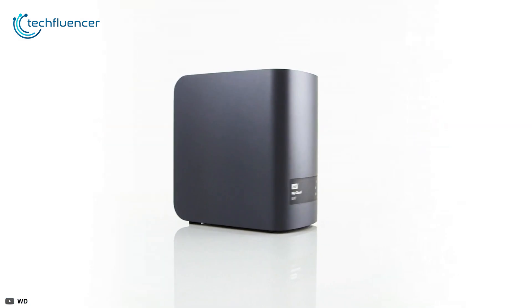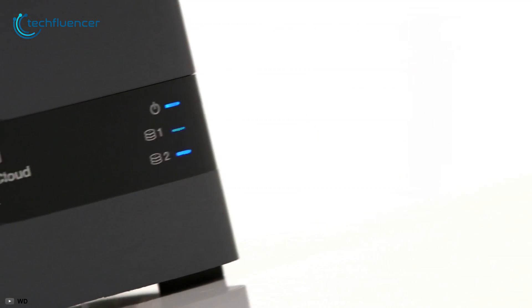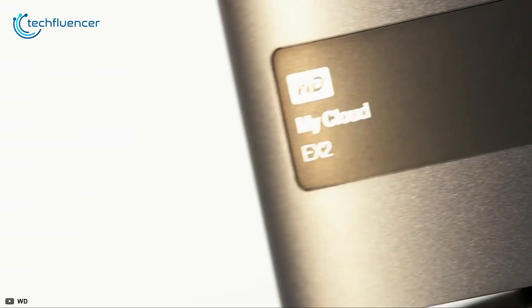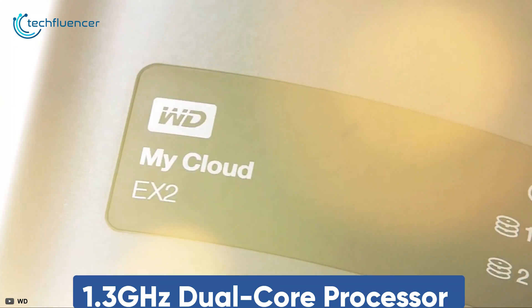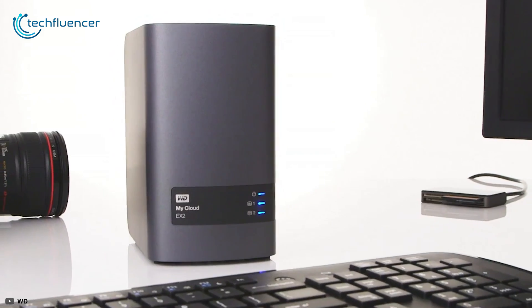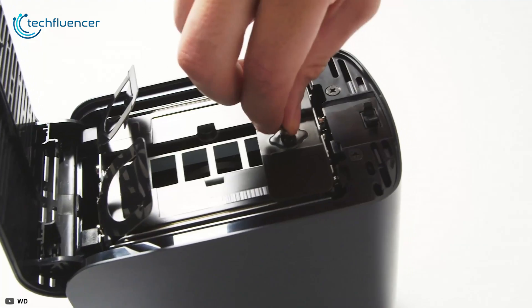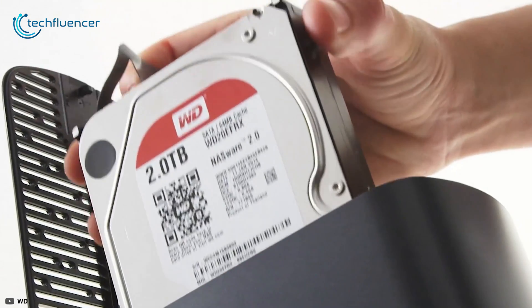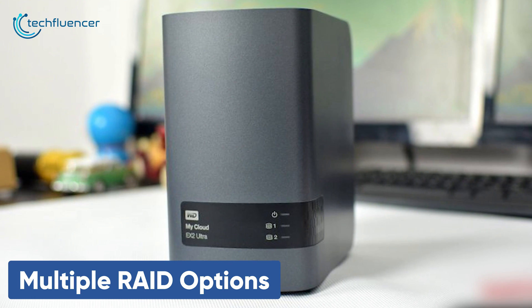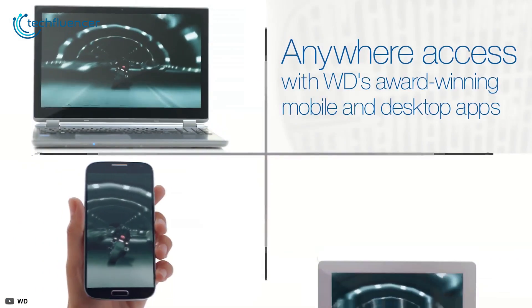At number two, we have the MyCloud EX2 Ultra from Western Digital, who has been very popular in the hard drive market for making reliable and user-friendly storage. It is upgraded with a powerful 1.3GHz dual-core processor and 1GB of DDR3 RAM for ultra-fast transfer rates and high-performance streaming. It offers up to 28TB of storage and comes with a tool-less, tray-less drive bay so you can easily add or replace hard drives in moments. With multiple RAID options, you can customize your system with the configuration that's best for you.